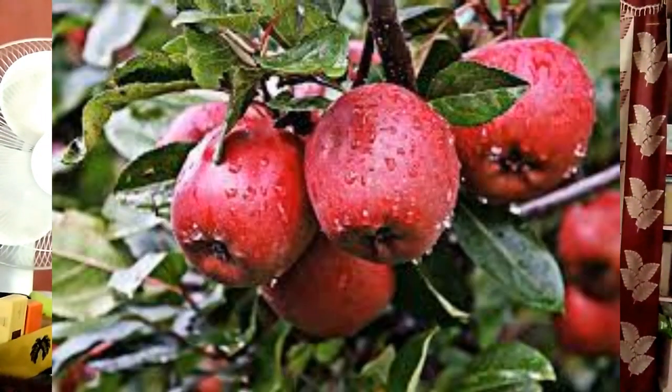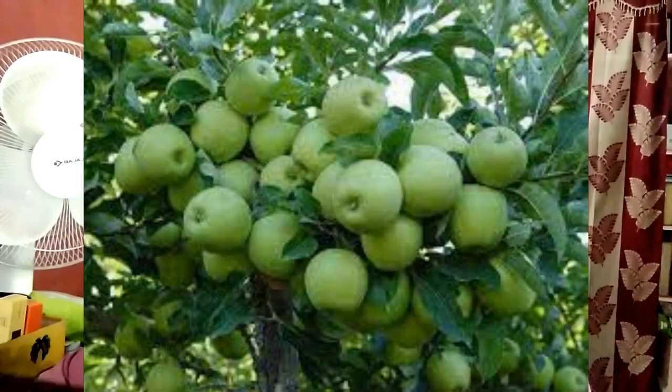Now we are discussing about horticulture business. Today we are discussing about apple fruit farming and cultivation. Apple is an important fruit in commercial trading and it ranks fourth in the most widely produced fruits in the world after the banana, orange, and grape. Commercial apple farming is hugely profitable.